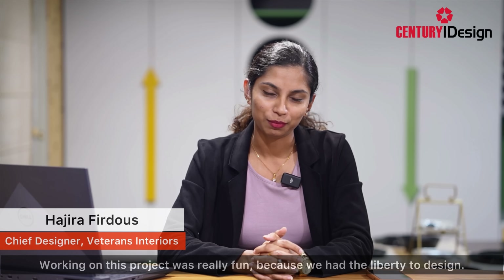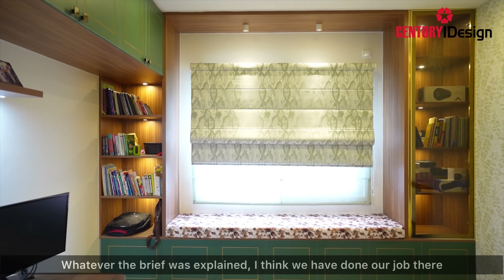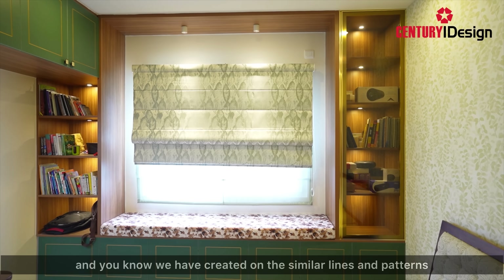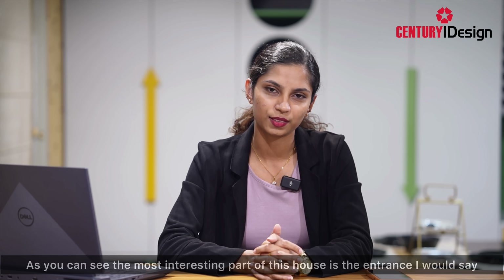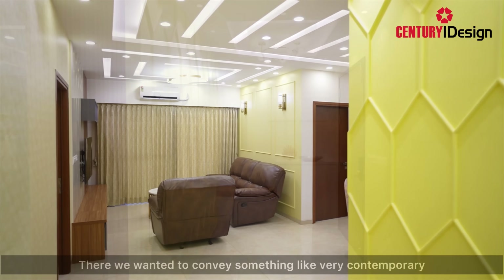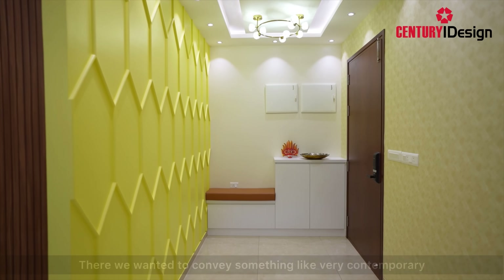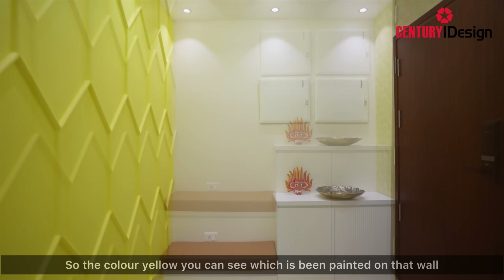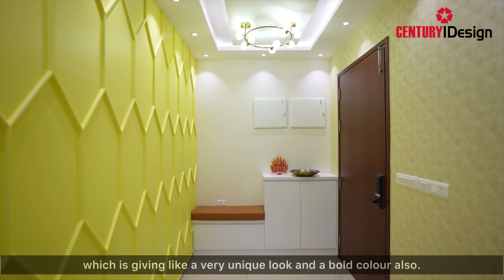Working on this project was really fun because we had the liberty to design it. Whatever the brief was, I think we have done our job and created it on similar lines and patterns. The most interesting part of this house is the entrance — something very unique that you would not get to see in most houses. We wanted to convey something very contemporary, yet fresh. The color yellow painted on that wall gives a very unique and bold look.